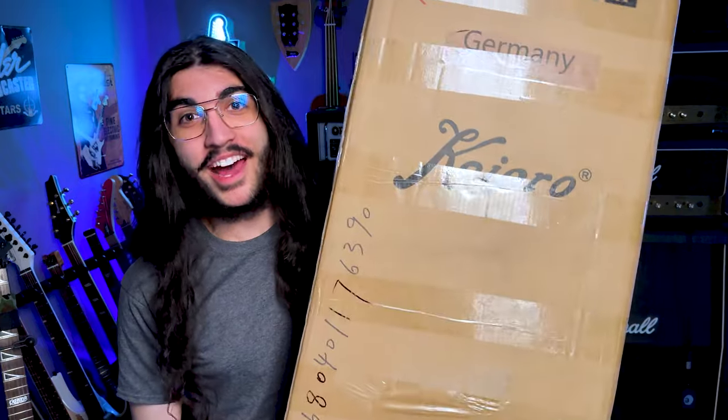The owner actually came up to KDH and I at the show and wanted a picture because he was a fan of both of our channels — which, by the way, amazing experience. Fan encounters at the NAMM show are my favorite thing ever. And basically one thing led to another, and I have a Kaipro guitar right here, right now.